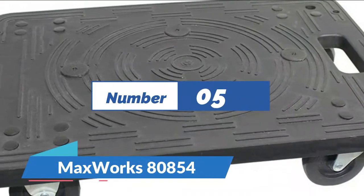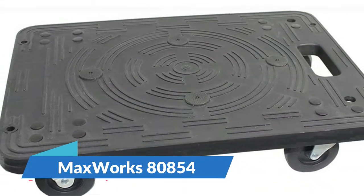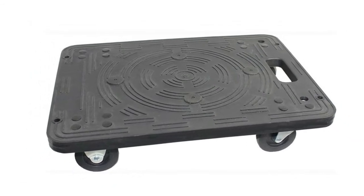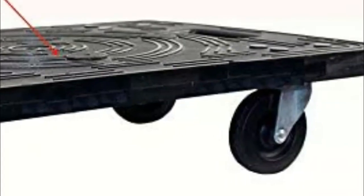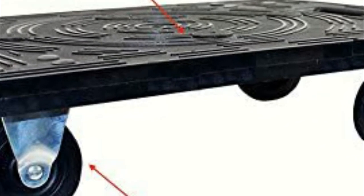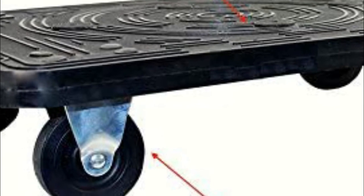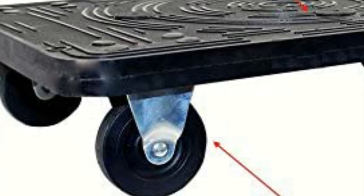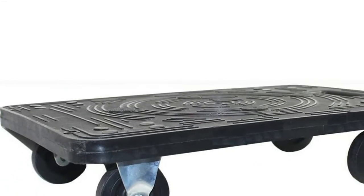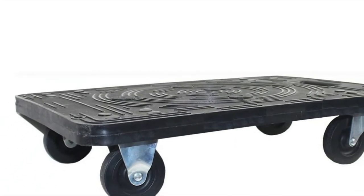Number 5: MaxWorks 80854. The solid multi-platform features a rigid non-slip surface that is ideal for moving narrow items or supporting furniture legs. Constructed from lightweight polypropylene material that won't rust or chip and is easy to clean. Built-in carry-on handle for easy positioning makes it easy to move the dolly where you need it. Includes two 3-inch swivel casters and two 3-inch rigid casters to allow easy movement in different directions.